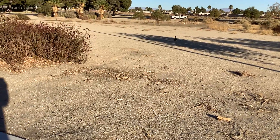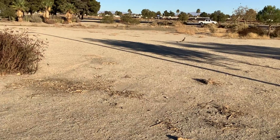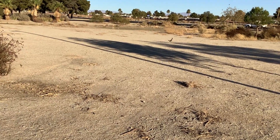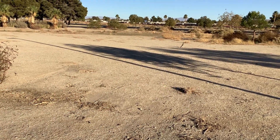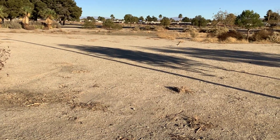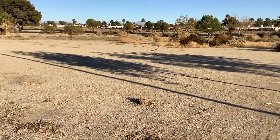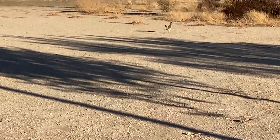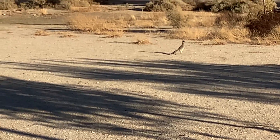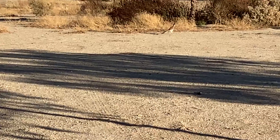They can really run — hence, you know, roadrunner. But he's definitely interested in me, checking me out. Let's see if I can zoom in on him. Look at how gorgeous! What a treat in the desert!